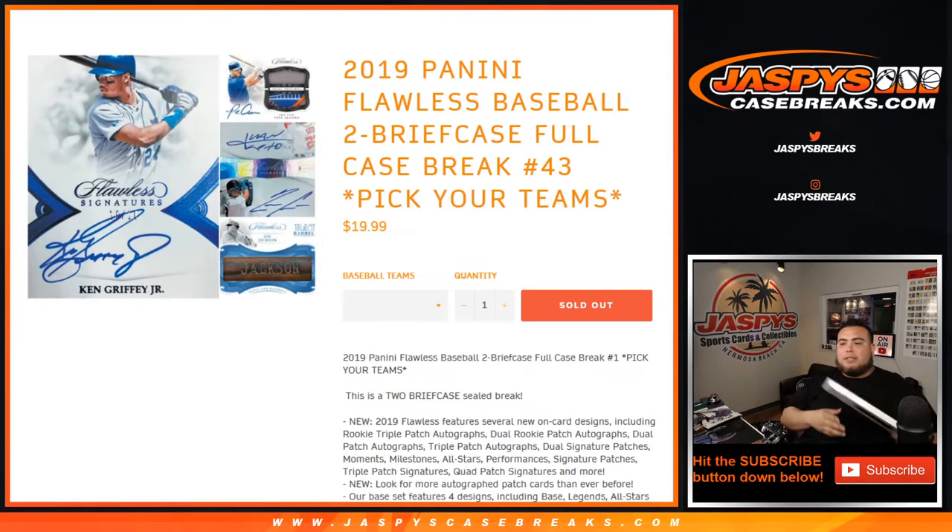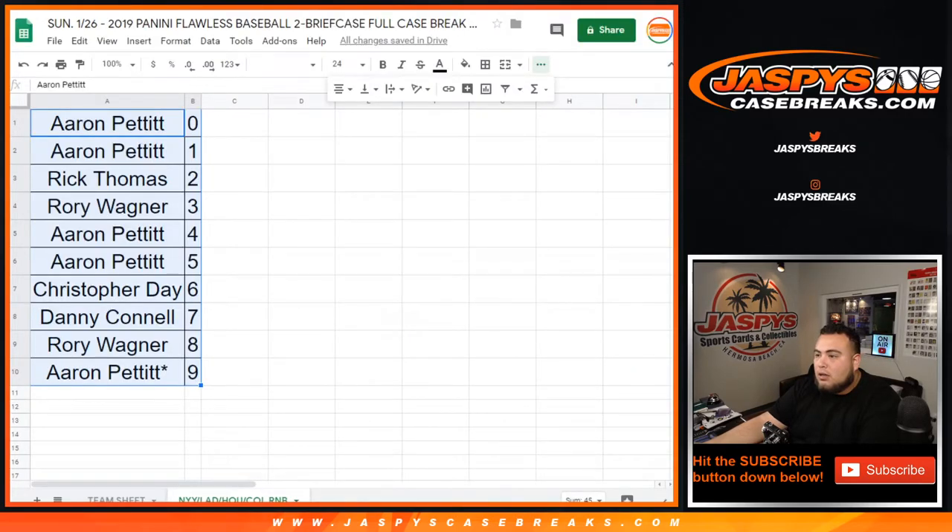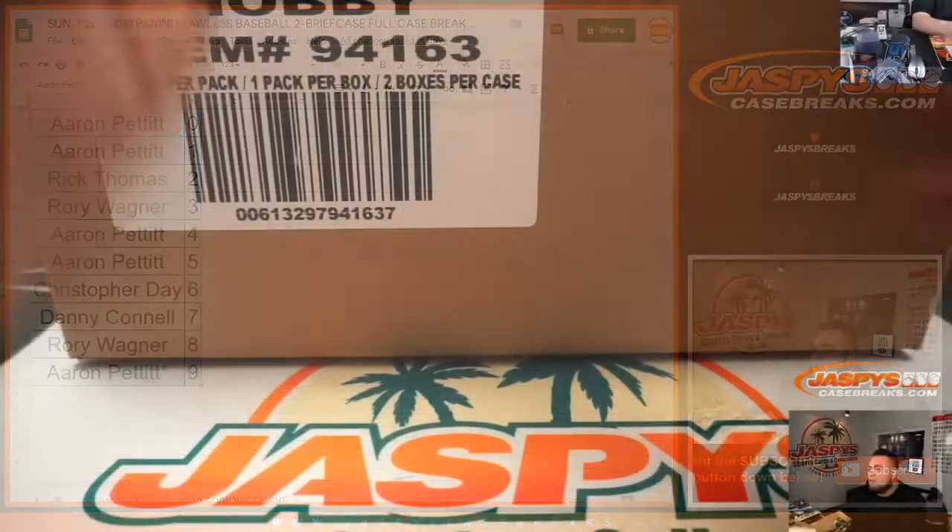What's up everybody, Jason here with JazzBeastCaseBreaks.com. Just filled up 2019 Panini Flawless Baseball - it's a two briefcase, full case break, number 43. Done a handful of these. We had one random number block we needed to sell out to unlock the break. Yankees, Dodgers, Astros, Rockies - we did it. There are the results for those spots.